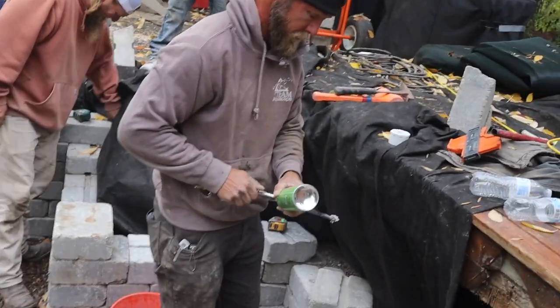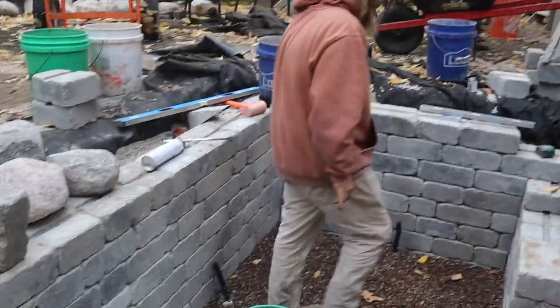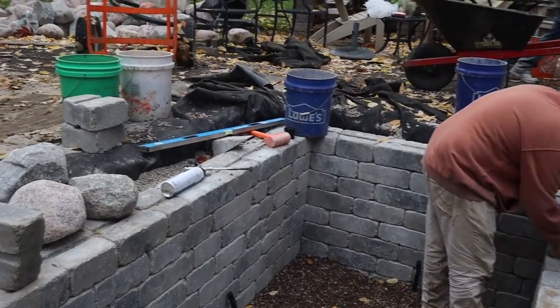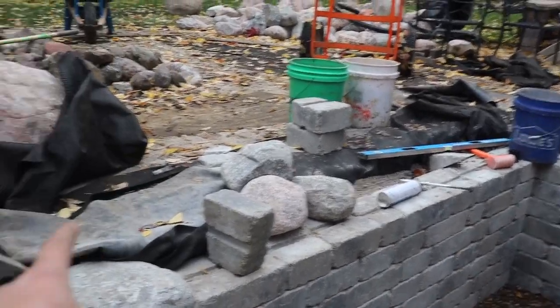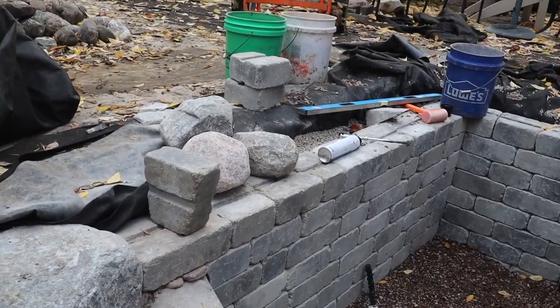Don't mind him, guys. He's having one of his days today. And back to our scheduled viewing — these two walls are completely done. We just got to do our caps tomorrow, which is going to be our pavers. The patio's going to come up on top of this wall block, so it's going to be flush with the patio.